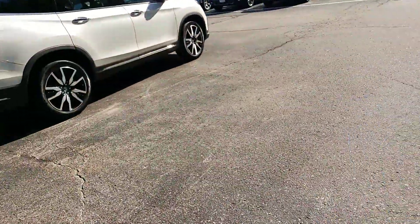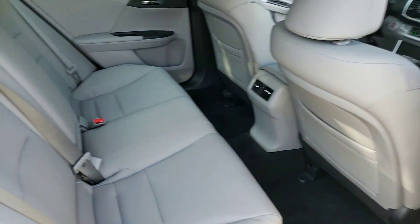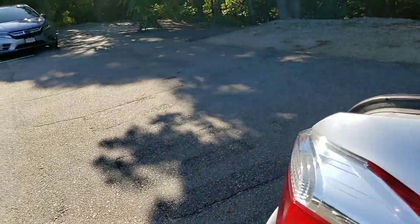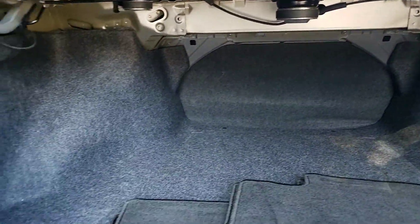The rear passenger compartment also is very nicely leather-appointed, as you can see here. And again, it has a ton of room. The trunk space is incredible. Take a look at this trunk. This trunk is like a one-bedroom apartment, it's so big.